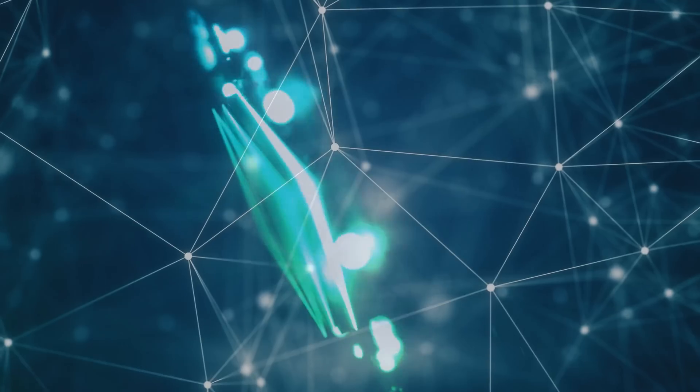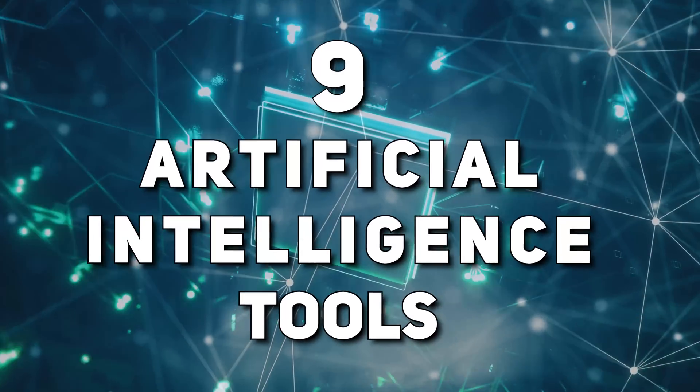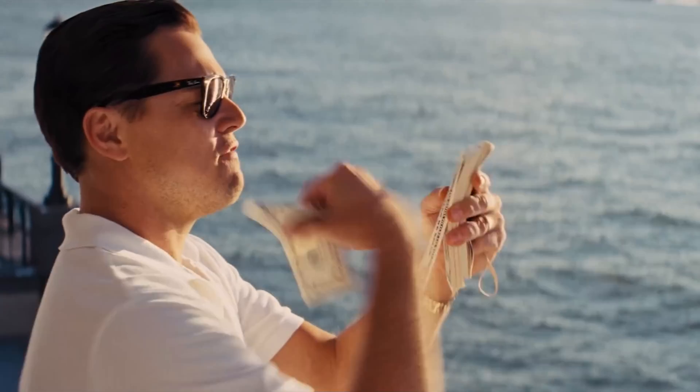Hey everyone, so in today's video I'm going over nine top artificial intelligence tools that will boost your income and change your life. Now, if you guys haven't heard already, AI is super in and for a good reason.